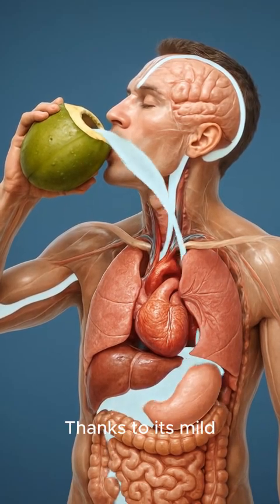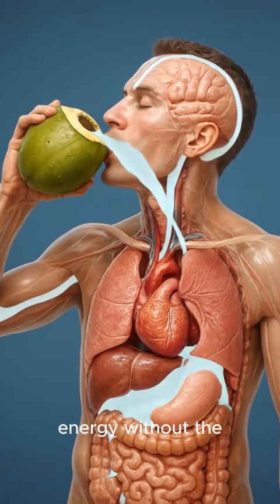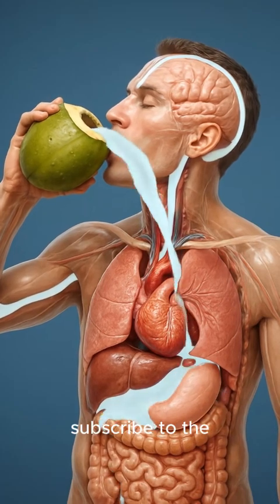Thanks to its mild, natural sugars, coconut water provides a boost of clean energy without the high calories.